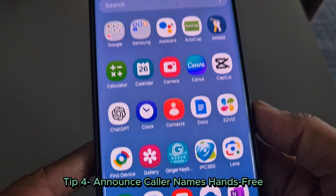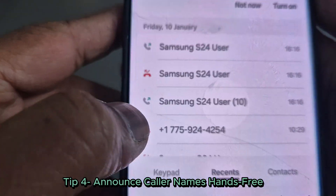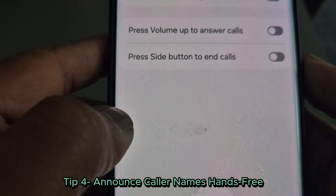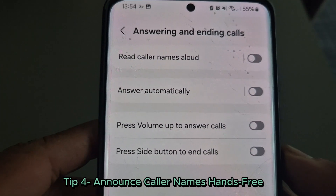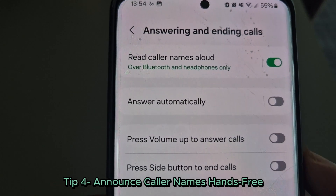Let your phone announce who is calling. Open the phone app, tap the three-dot settings, go to answering and ending calls, and turn on 'Read caller names aloud.' Now your phone will tell you who is calling.